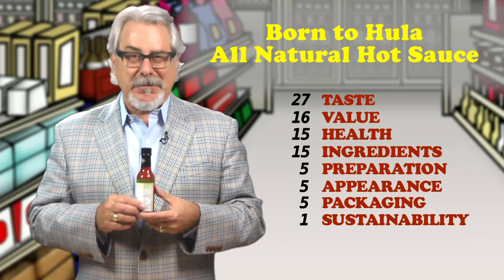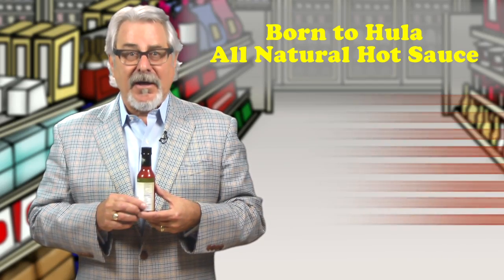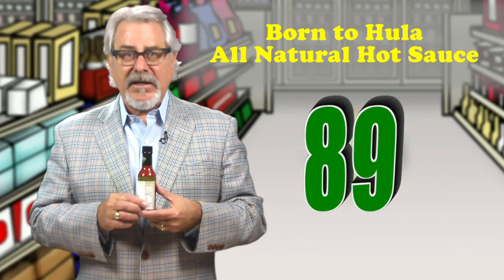What I love is their recipe — four different types of peppers, and no sugars have been added. This is good. Retails for $5.99 for five ounces. Total score is 89.